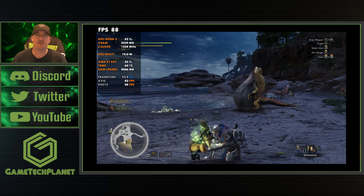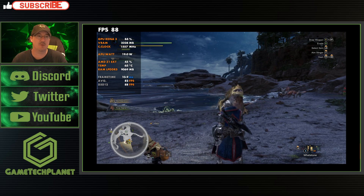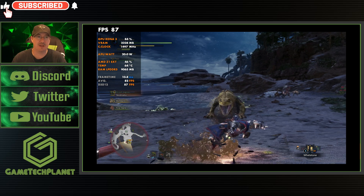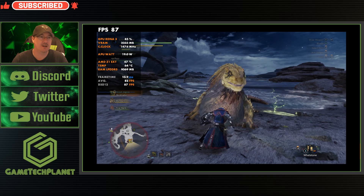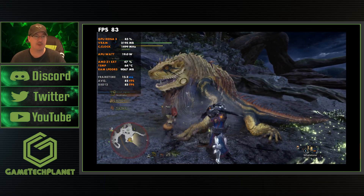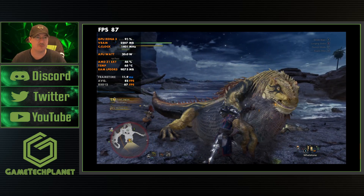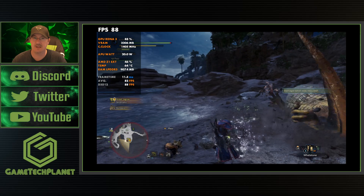What's up guys, welcome back to the channel for another video on the Legion Go. We've got the first update of the new year here for 2024 from the Legion Go update community post that we always check out. So we're going to go over this, take a look at what kind of updates we're talking about coming into the new year and see what Lenovo has in store for us.